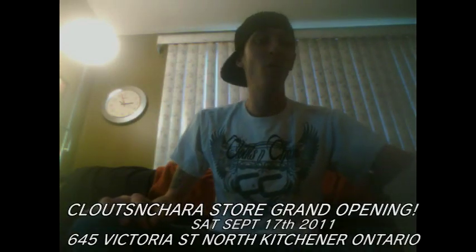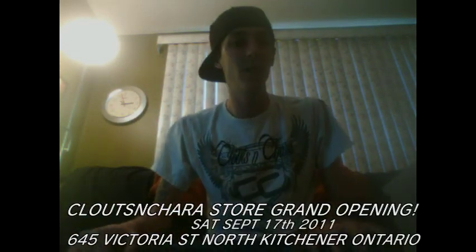Hey yo, what up BoobTubers, Poison the Wealthy MoFo, Gab, Rick for Life coming at you guys with a couple of quick mail days and a trade video and a huge announcement.